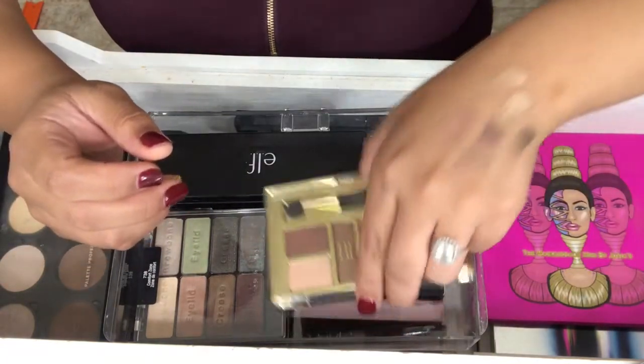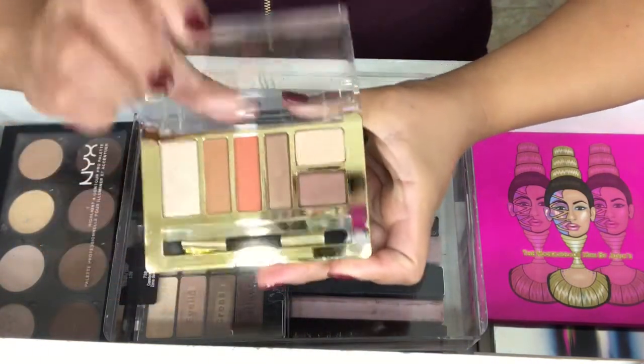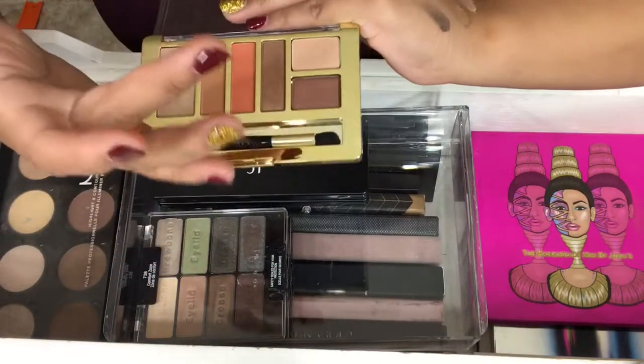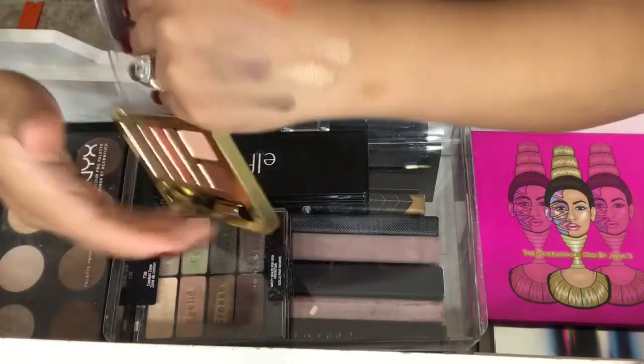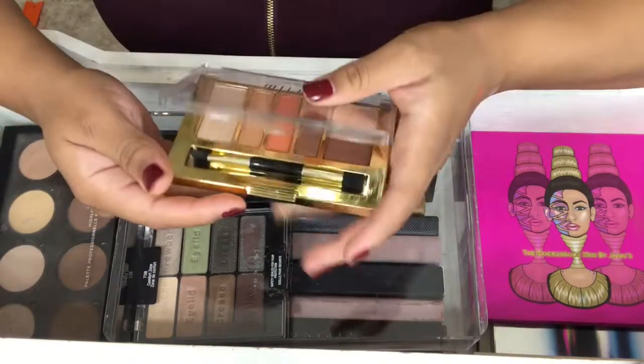My next palette is by Milani, and this is the Everyday Eyes Earthy Elements. Of course I grabbed it for this orange shade — I'm just a warm-toned lover. It's a great palette.